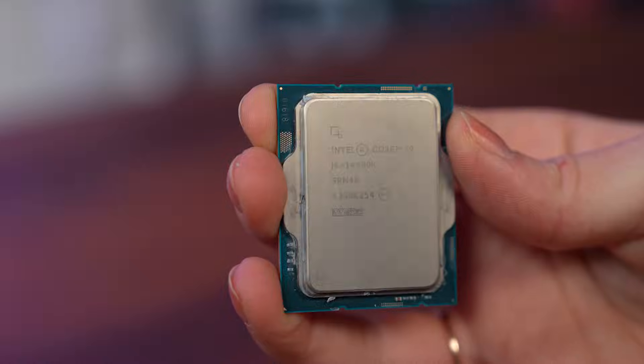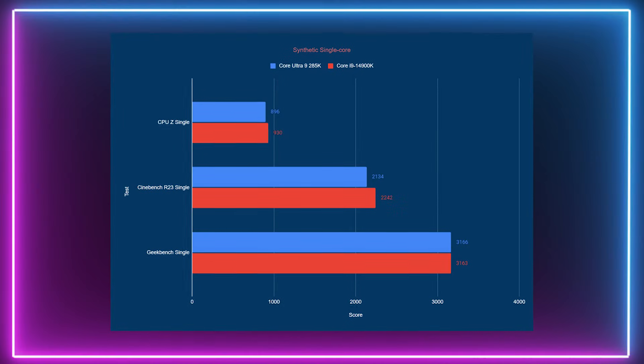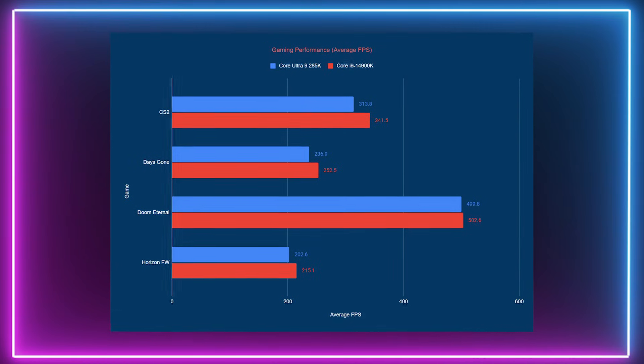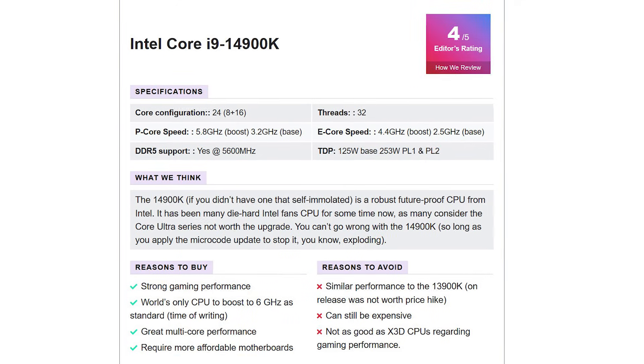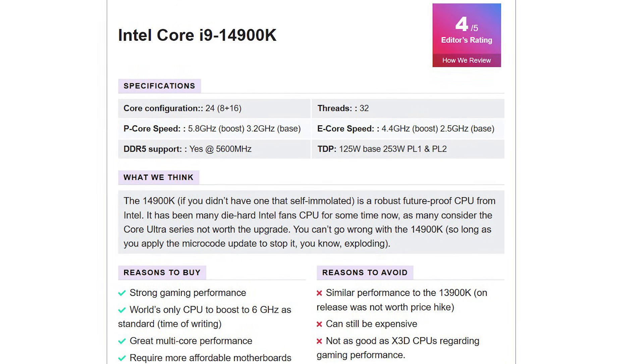The last CPU on the list is also from Intel — it's the i9-14900K. This is a robust and future-proof CPU offering a good mix of gaming and productivity performance. It boosts up to 6 GHz out of the box, has very good multi-core performance, and comes with affordable motherboard options. Although it delivers very similar performance to the 14900K's predecessor and is still relatively expensive for what it offers.